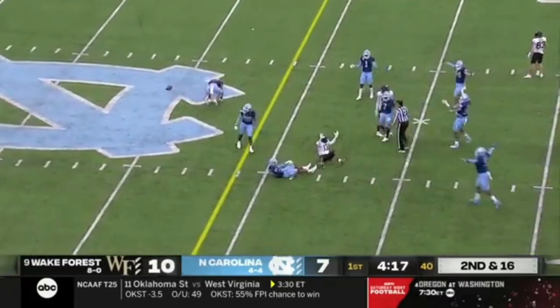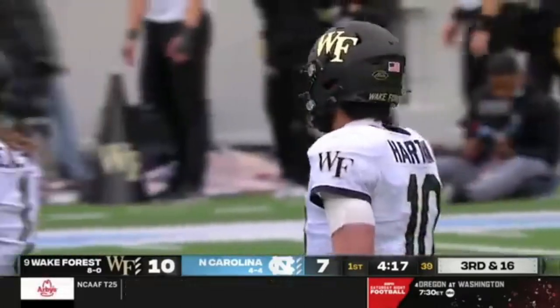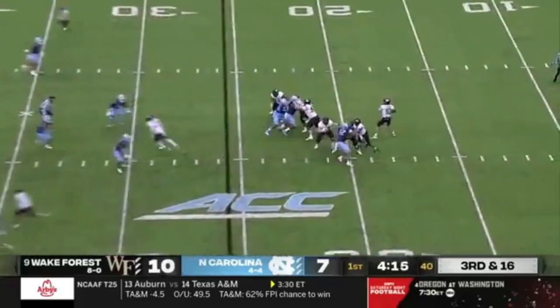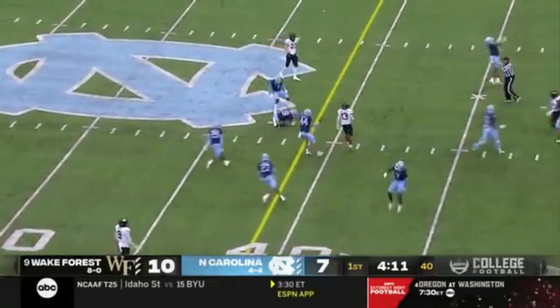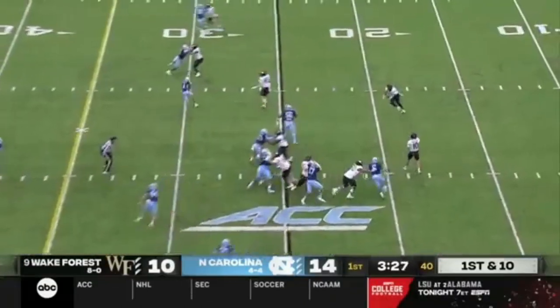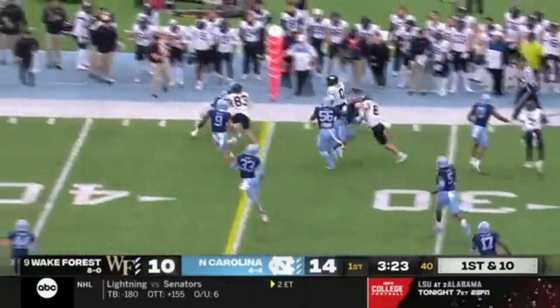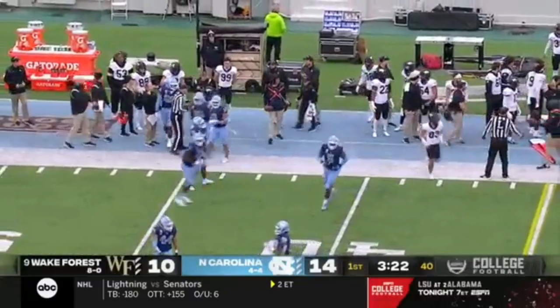Hartman zips one over the middle, incomplete, trying to get it to Keyshawn Williams. The game has been a little bit different. Carolina rushed only three — Hartman throws an interception. Cameron Kelly takes it back for the Tar Heels. Christian Turner is the running back for Wake Forest. All three running backs have touched the ball now. He's got banged out of bounds, but it's a first down.